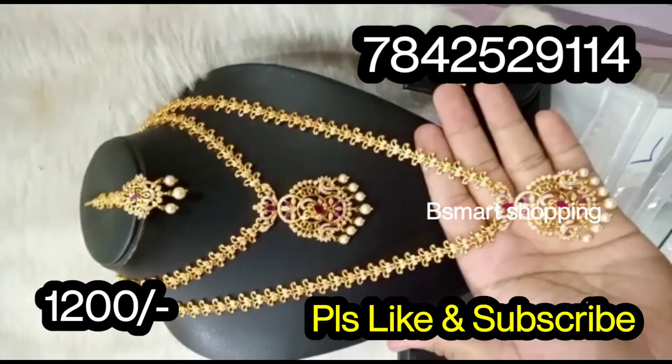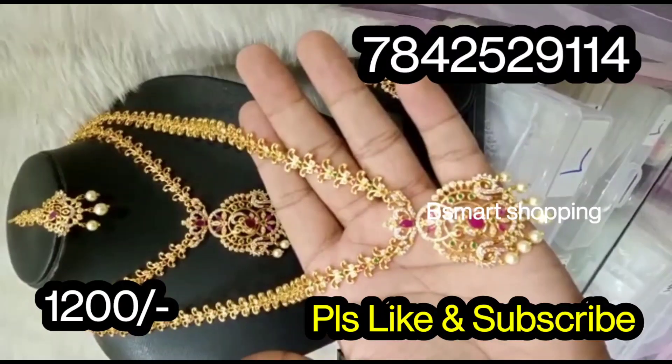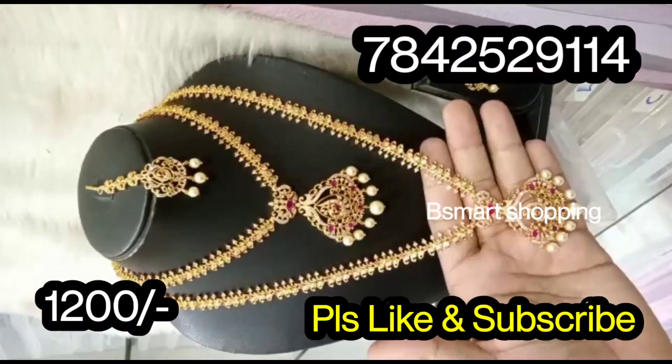If you want to see our further collections, you can join our WhatsApp group links in the description. If you join, you will have everyday updates.